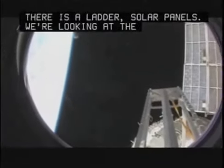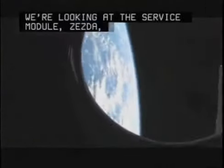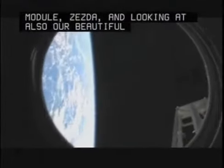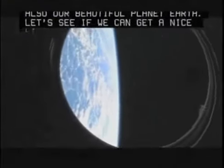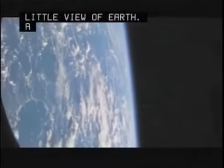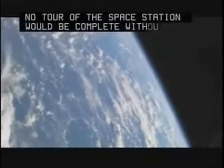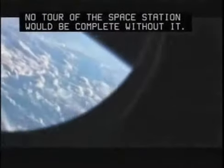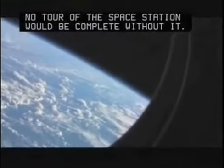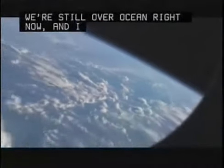Zvezda. And looking at also our beautiful planet Earth. Let's see if we get a nice little view of Earth — a little small treat. No tour of the space station would be complete without it. We're still over ocean right now, and I imagine we'll be getting over land fairly soon. If I can, I'll try to show it to you.